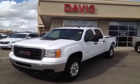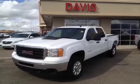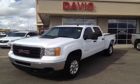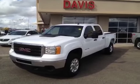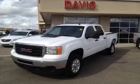Once again, this is stock number 122222, the 2011 GMC Sierra 2500 HD SLE crew cab, and the color is Summit White.